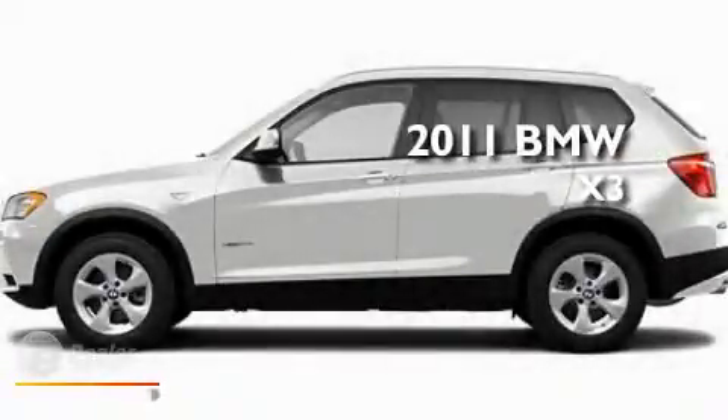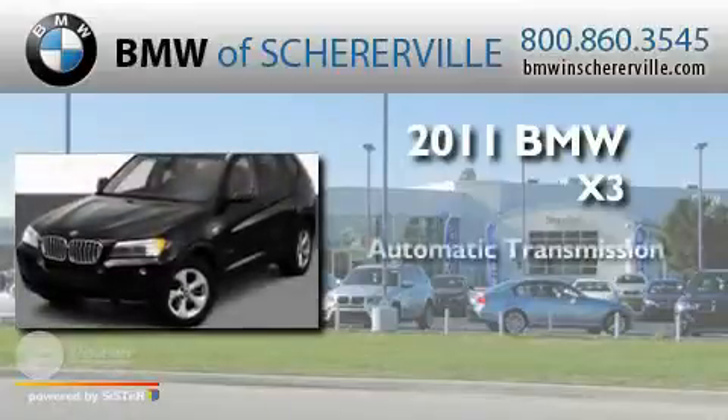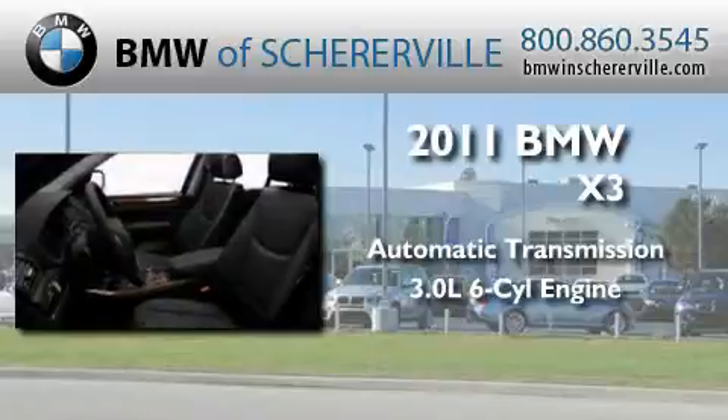This is a 2011 BMW X3. This crossover has an automatic transmission and a 3.0 liter inline six-cylinder engine.